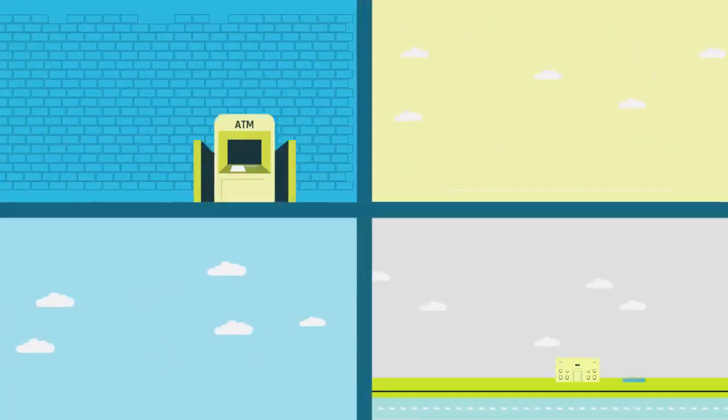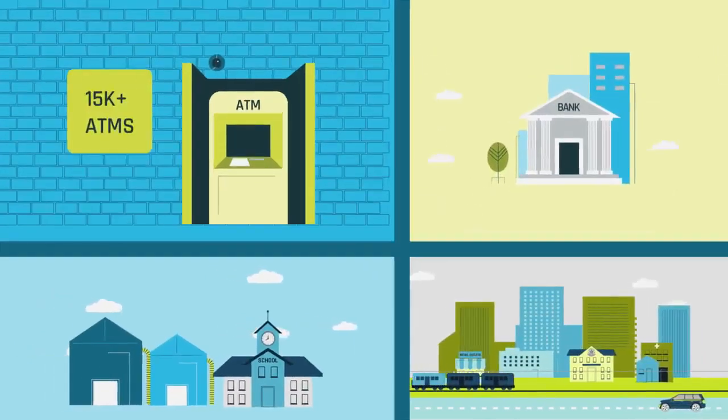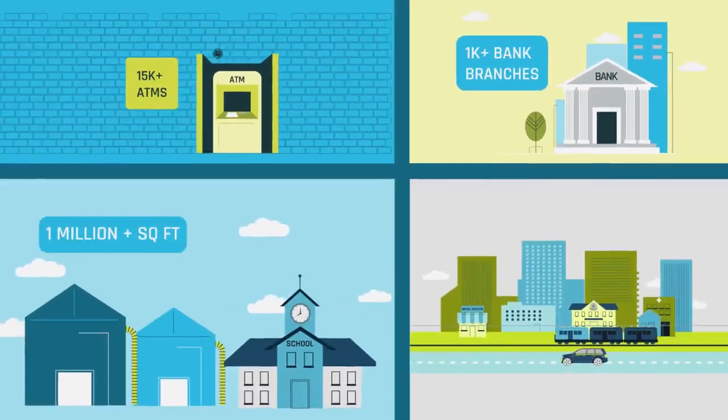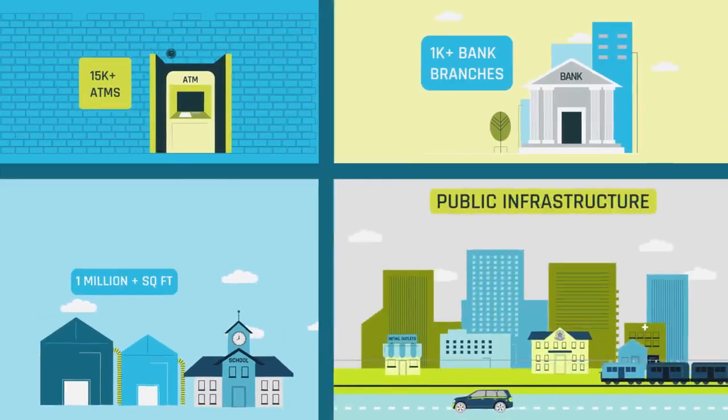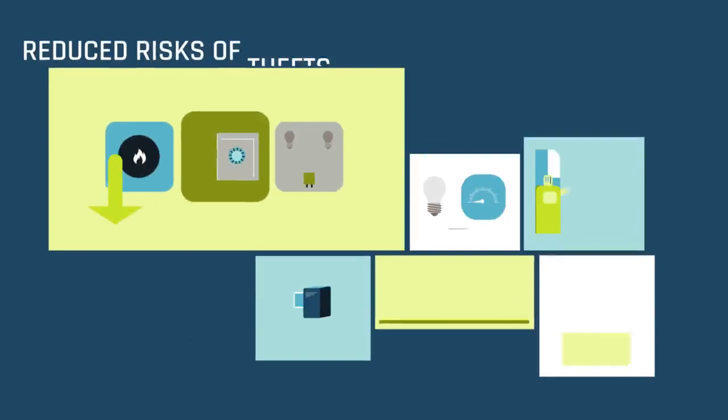Since 2013, our products have been deployed in more than 15,000 ATMs, 1,000 bank branches, over 1 million square feet of warehouses and schools, public infrastructure, offices and retail chains, resulting in high savings for the customers.